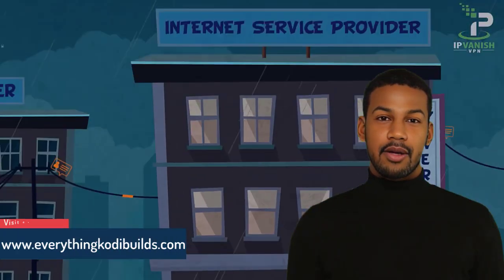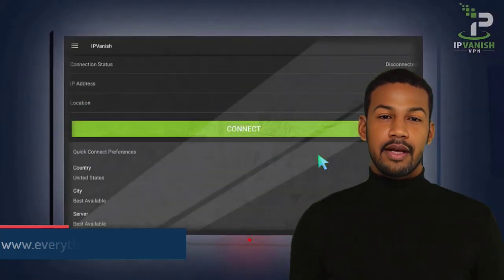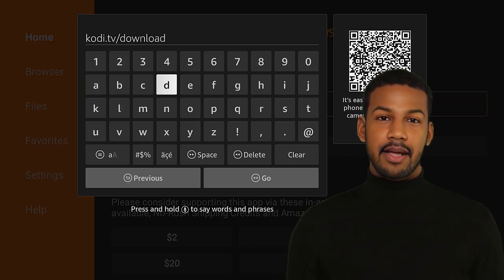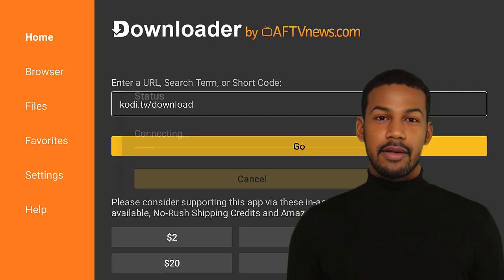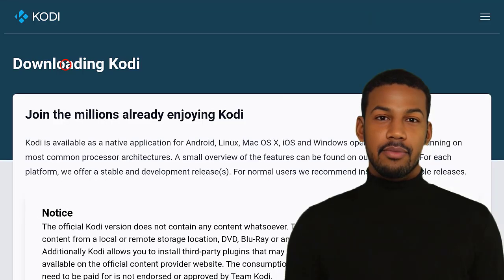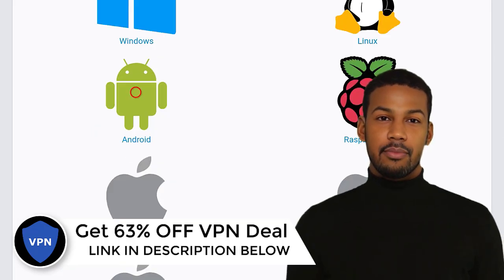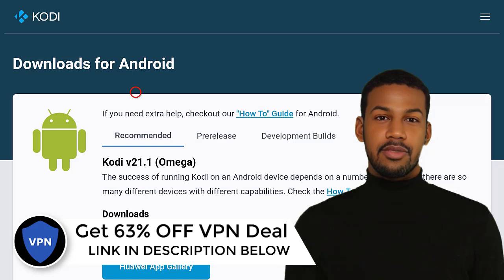Before we get to that, you might want to use a VPN if you're worried about your ISP tracking your online activity. If you connect to a VPN, your internet service provider won't be able to see what you're doing online. I use IPVanish VPN, which is the fastest and most secure VPN — very easy to install on any device including Amazon Firestick. You can save up to 63% off on its annual plan, and it comes with a 30-day money-back guarantee. If you're not satisfied, you can always ask for a refund. You'll find a discount link right below this video. Also, don't forget to follow me on social media to get notified every time I post new updates.